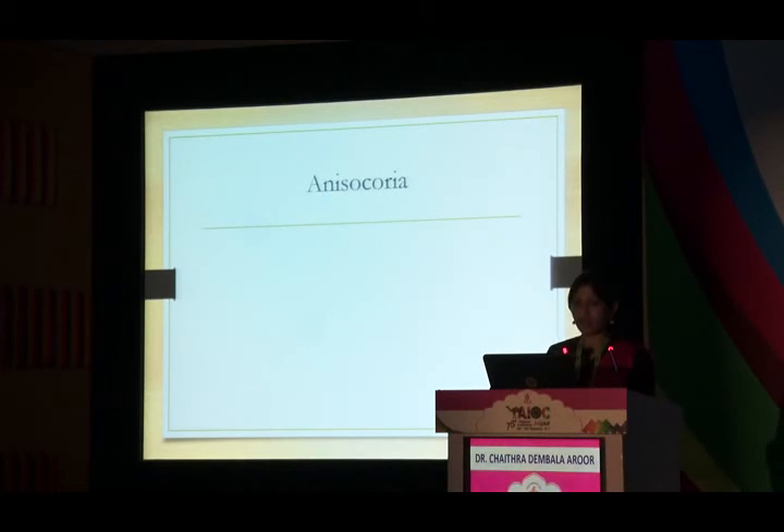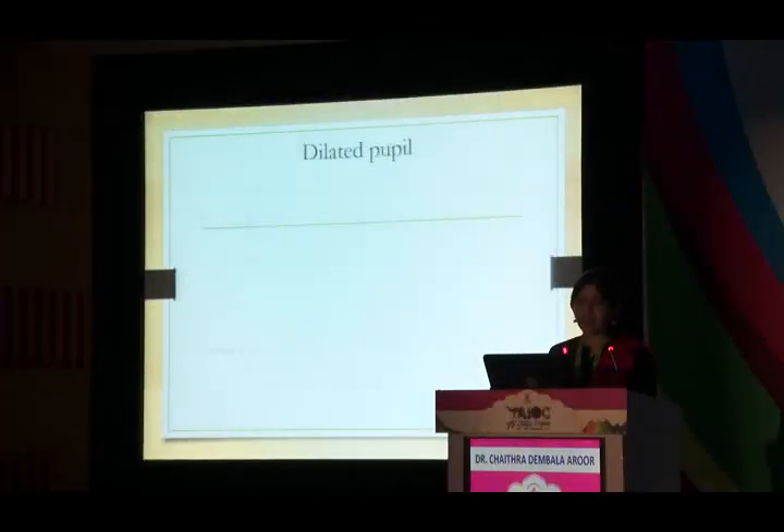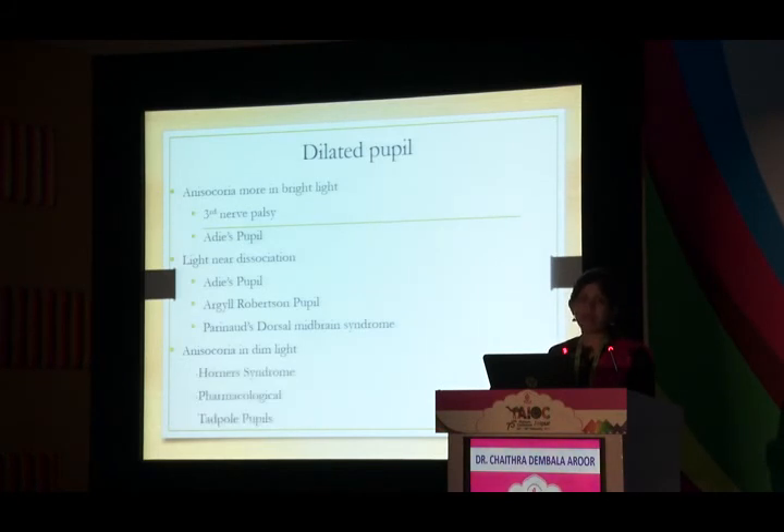In anisocoria, check light reflexes in both dim and bright light. If anisocoria does not change between dim and bright light, it may be physiological. Anisocoria accentuating in bright light: rule out third nerve palsy or Adie's pupil. Patients presenting with light-near dissociation: differential includes Adie's pupil, Argyll Robertson pupil, or Parinaud's dorsal midbrain syndrome. Anisocoria accentuating in dim light: rule out Horner syndrome.